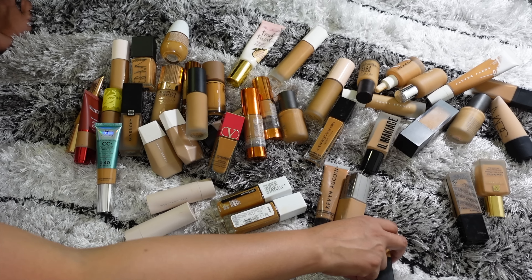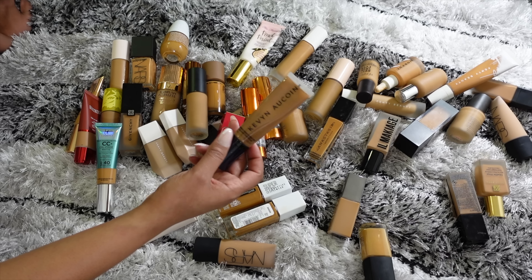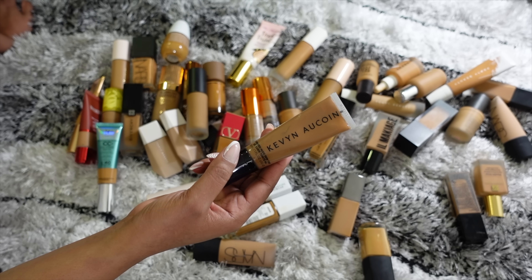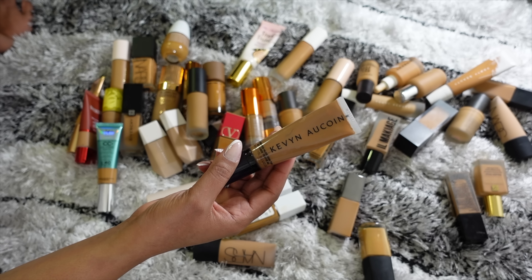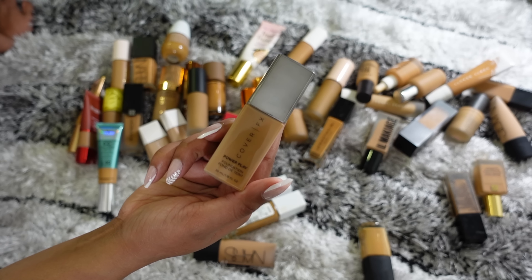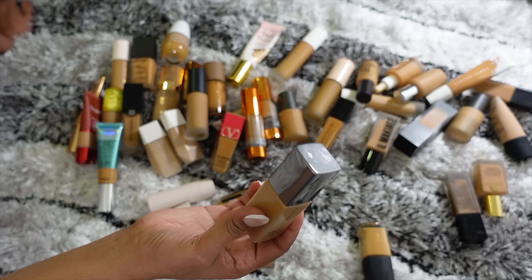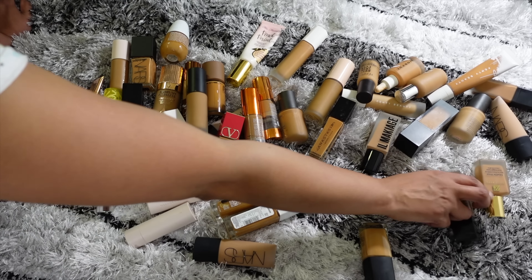Starting off with the Kevin O'Kwan Strip Nude Skin Tint — they sent this to me, but the shade doesn't match really well, so getting rid of that one. Then I have the Cover Effects Power Play Foundation. I liked it when it came out, but Cover Effects no longer makes this and I don't wear it enough to keep it. This YSL All Hours Foundation is very old and the expiration date on this is 2019 because of the SPF, so I can definitely get rid of this one.